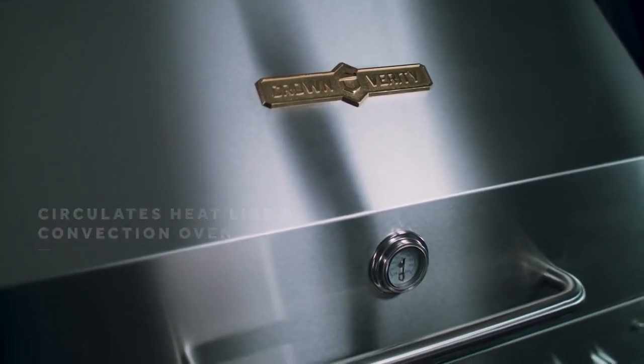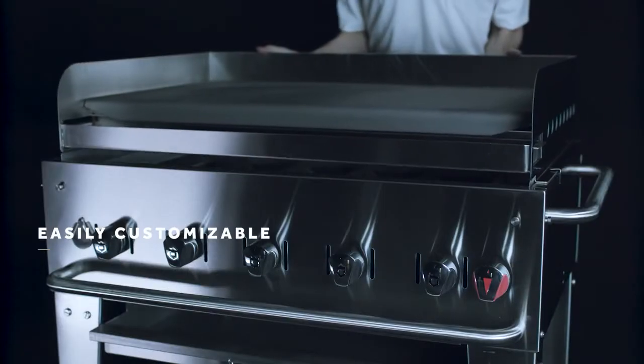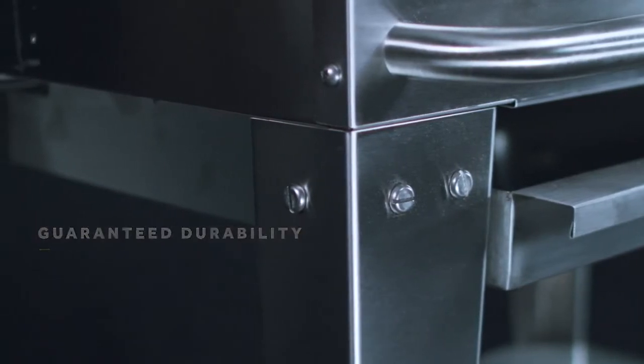Falling grease is captured and extinguished, minimizing flare-ups. The large roll dome operates like a convection oven to maintain the heat. Our unique pin and slide system allows you to remove the lid for transport or to add a griddle plate.